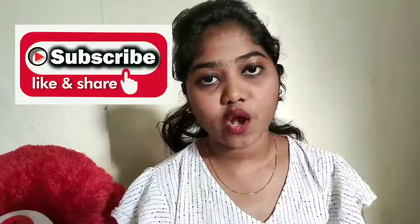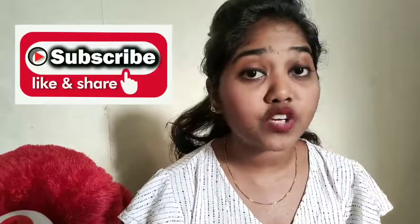You can find the link and order as soon as possible. I hope you like it. If you like this video, please like, share, comment, and subscribe to our channel. Bye!